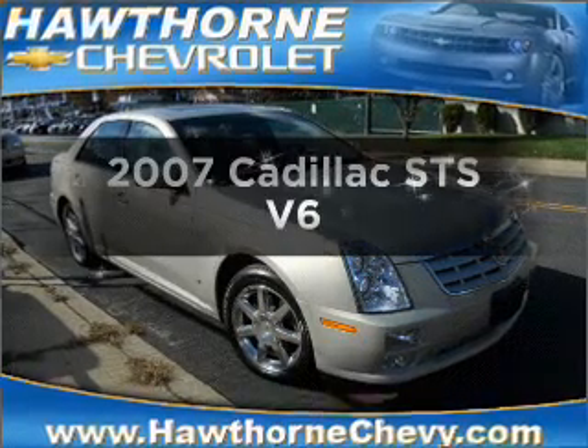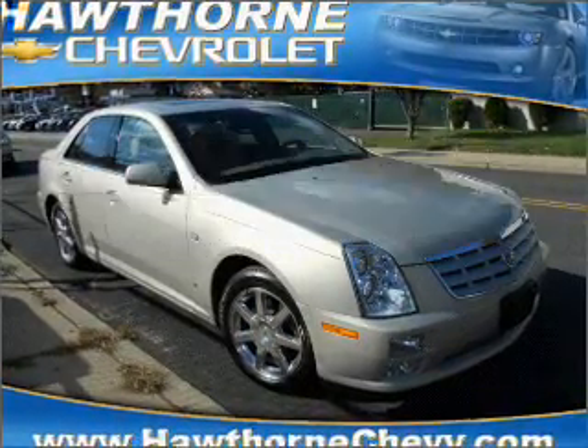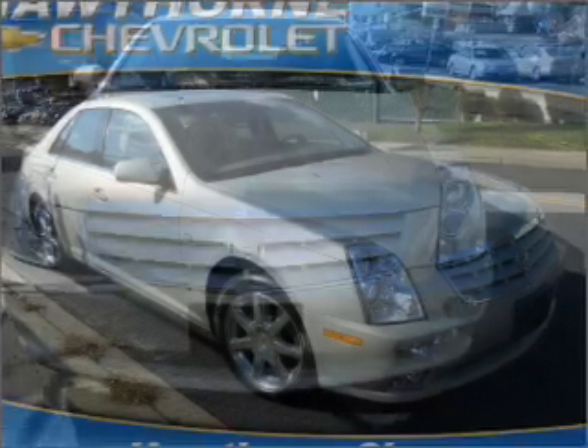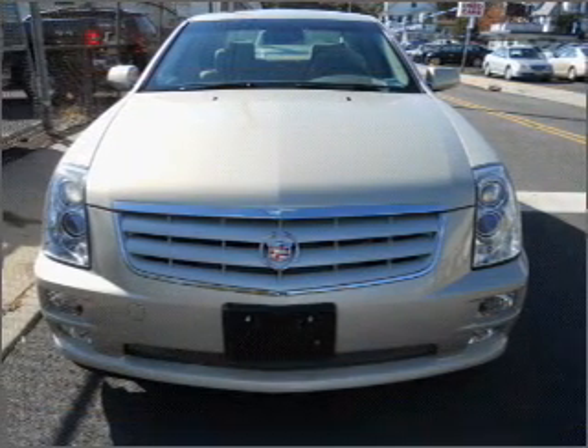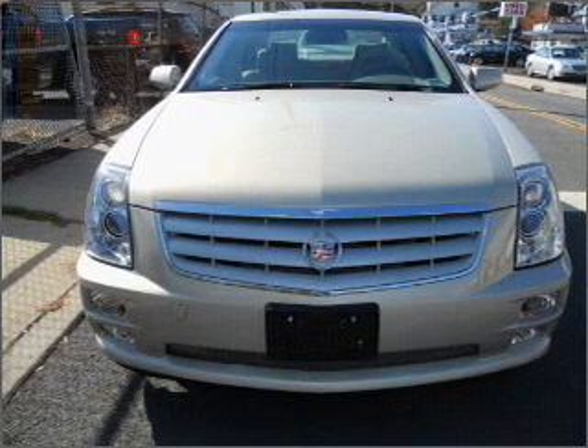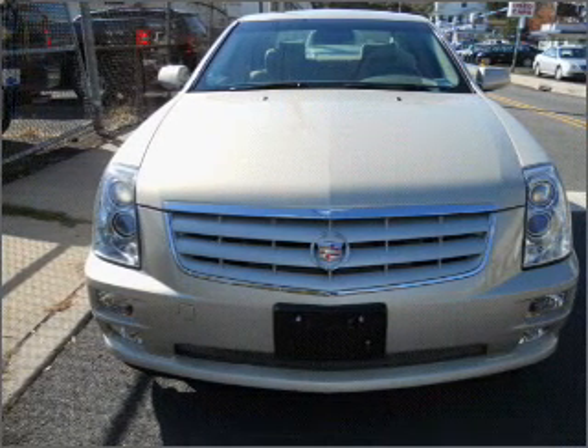Get noticed in this 2007 Cadillac STS. Travel the roads in style and comfort in this great vehicle. With a solid 6-cylinder engine that responds smoothly to its 5-speed automatic transmission, premium wheels lend a distinctive appearance.